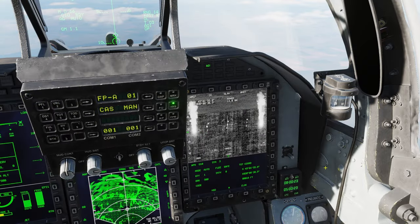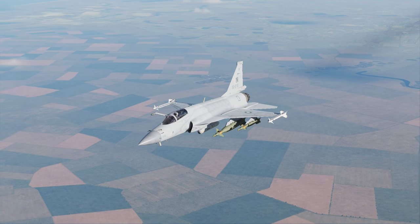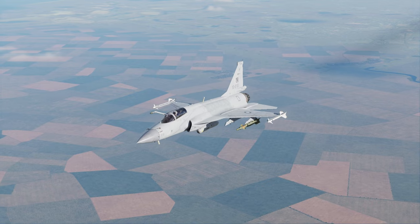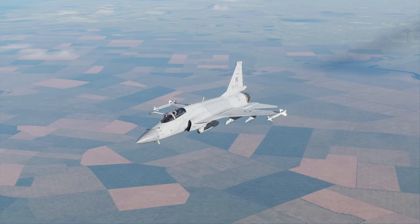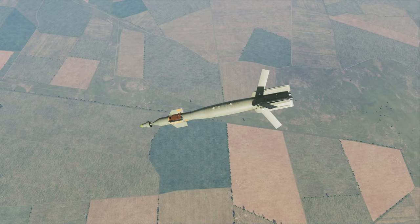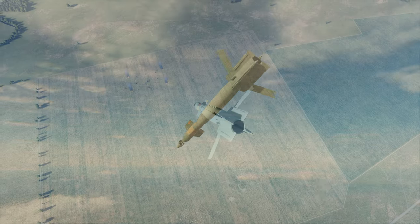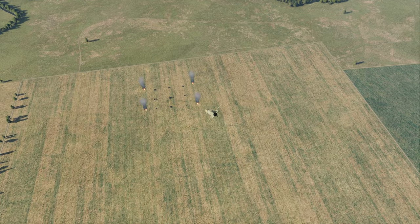Laser-guided bombs — something most modern planes have. These are the GBU-12s and GBU-16s. You can carry four of them in total on the JF-17. There's nothing too special about them; they're just laser-guided bombs. You'll find these on all of the American planes as well. They are highly accurate and reliable.